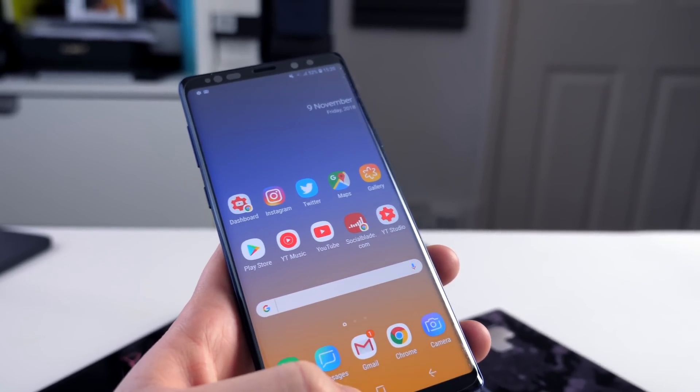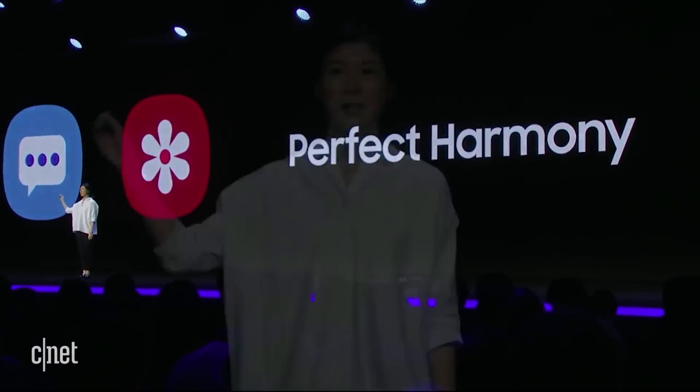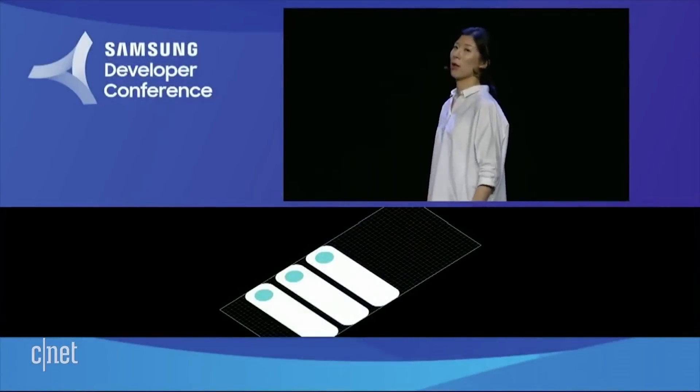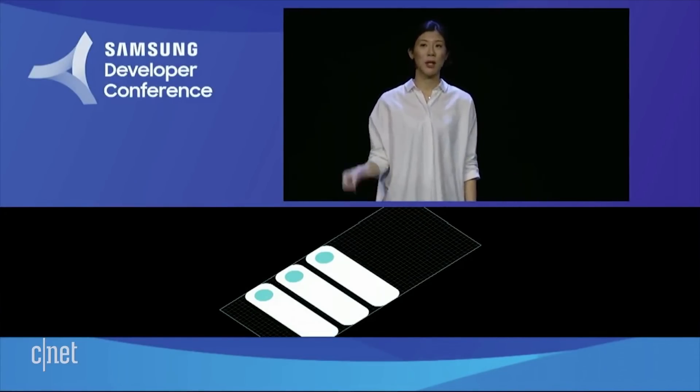Samsung have always been famed for their great designs, great features, and specs — rammed full of specs. They've also been often criticised for the heavy skin and a lot of bloatware, and that is one of the main things I've taken from the developer conference: the fact that they are looking to completely clean up and make it as simple as possible.